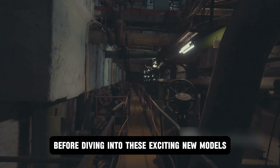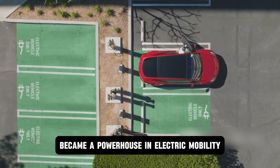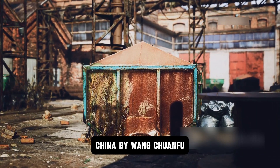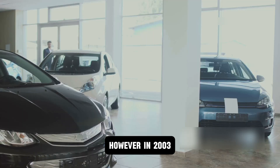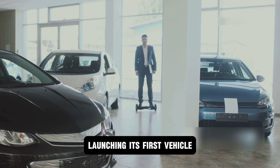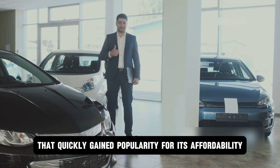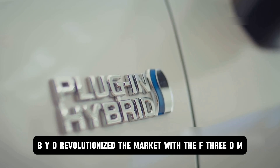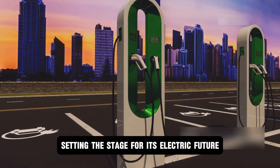Before diving into these exciting new models, let's explore how BYD became a powerhouse in electric mobility. Founded in 1995 in Shenzhen, China by Wang Quanfu, BYD originally specialized in rechargeable batteries. However, in 2003, the company made a bold move into the automotive world, launching its first vehicle, the BYD F3, a compact sedan that quickly gained popularity for its affordability and fuel efficiency. Then in 2008, BYD revolutionized the market with the F3 DM, one of the world's first plug-in hybrids, setting the stage for its electric future.